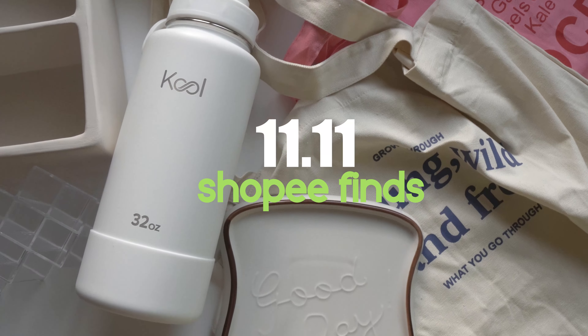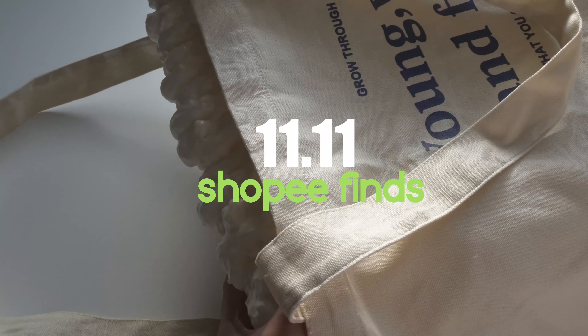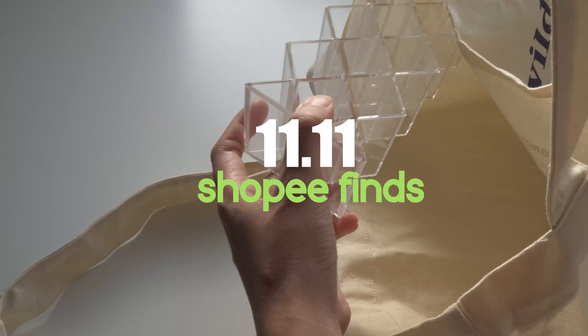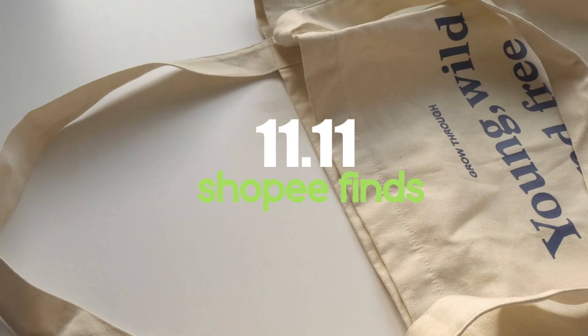Hi guys, it's Bridget and welcome back to my channel. Since Christmas is coming, I have the best Christmas recommendations for you guys. And you don't have to go to the mall just to buy these — they're all available on Shopee. I made sure that these are all affordable and worth it, so please keep on watching.